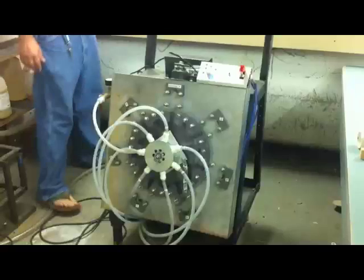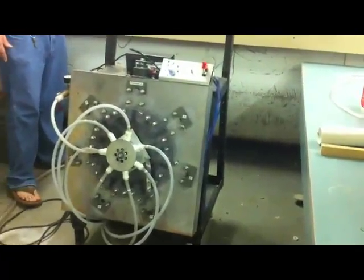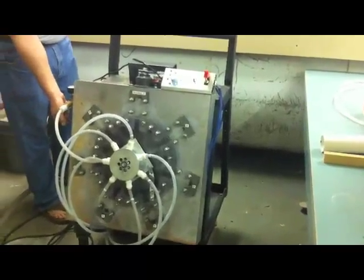In this video clip we're showing the prototype motor running on compressed air. This is a demonstration of the technology behind the new motor in this system.